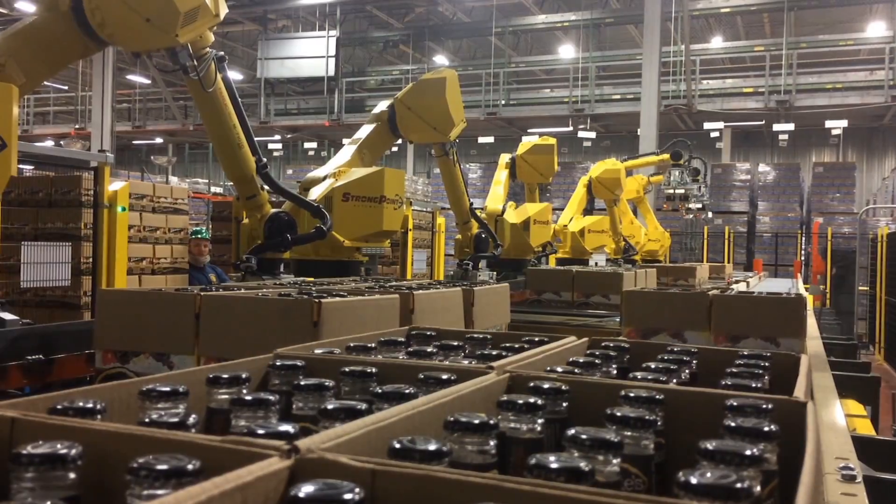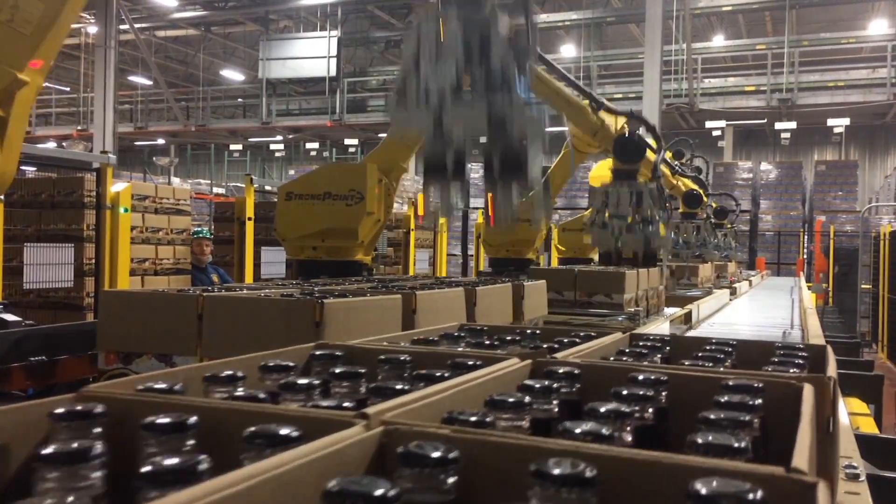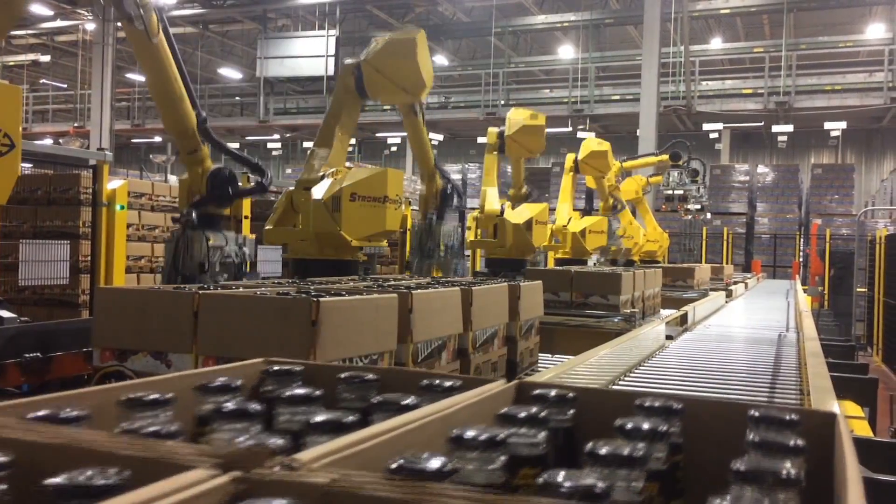Once empty, the pallets are transferred to a pallet stacker to be stacked and taken away by a forklift.